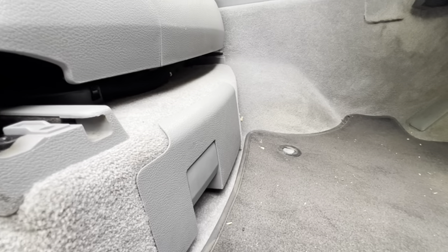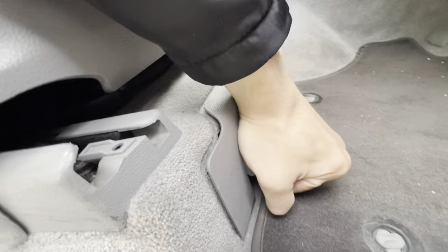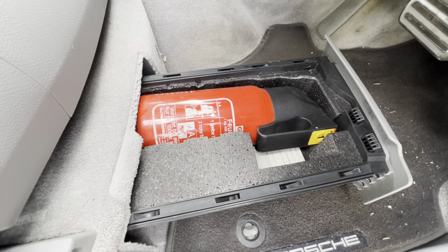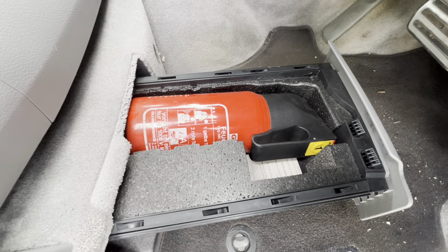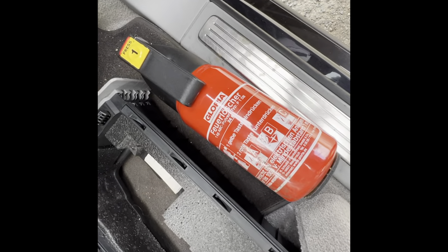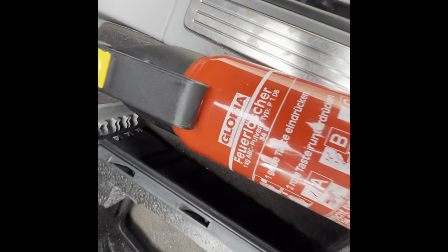Whilst we're down here at the driver's seat, you will find this little cubby hole. And if you pull it out, you're presented with a fire extinguisher. So if your car spontaneously starts to combust, then you can put the fire out immediately. And what's even more impressive about the fire extinguisher is that it's even got its own personal name — it's called Gloria.